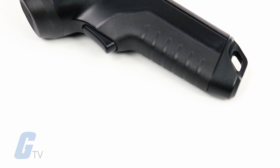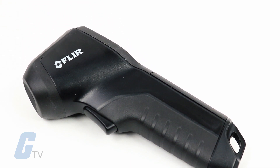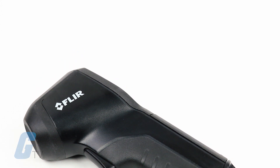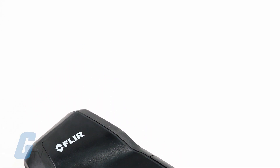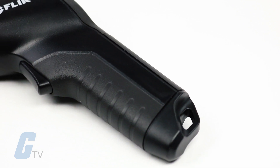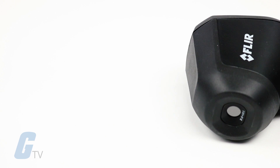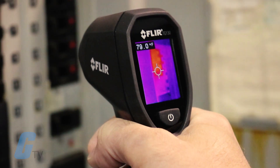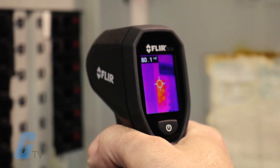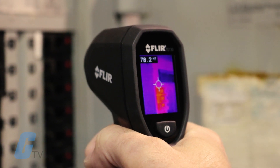FLIR's TG130 Thermal Imaging Thermometer bridges the gap between single spot IR thermometers and FLIR's industry leading thermal cameras. With FLIR's exclusive Lepton Micro Thermal Camera, the TG130 will show you where potential problems are emerging so you can know exactly where to make your IR measurement, allowing you to reduce energy costs and solve heating and cooling issues.